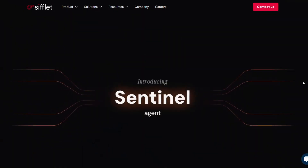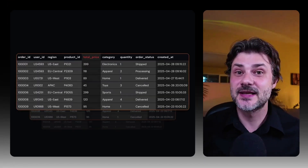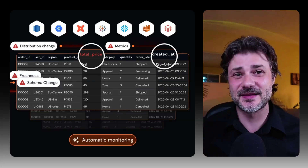First is Sentinel. Sentinel stands watch, not over rows of data, but metadata. It reads freshness, lineage, usage patterns, and it recommends monitors before anything breaks.